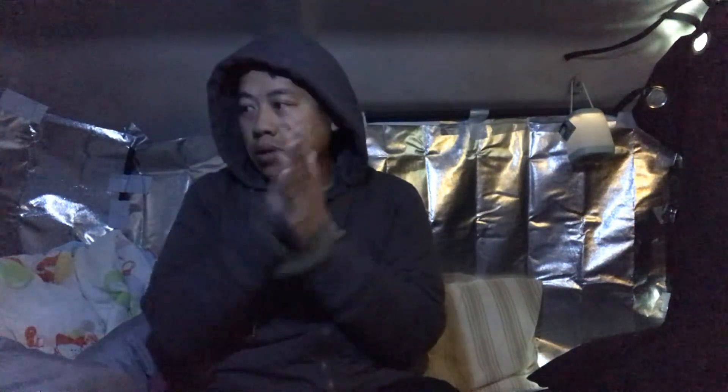Hey, good morning YouTube. I wanted to talk about where do I use the bathroom living in a van. Like most van dwellers, some vans do have built-in bathrooms and all that good stuff, but as for me with a little van, I can't build a bathroom.